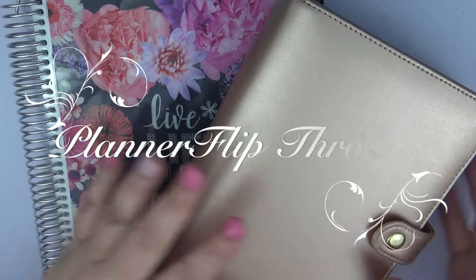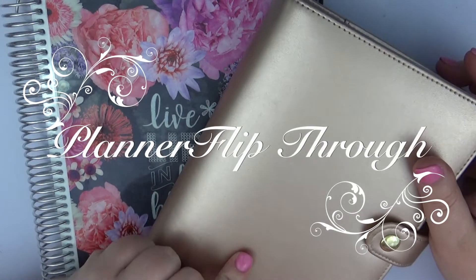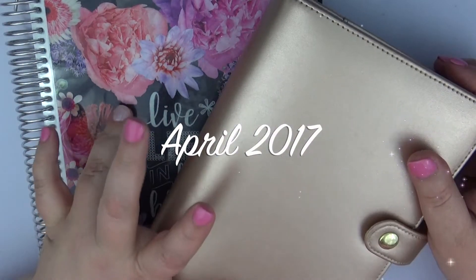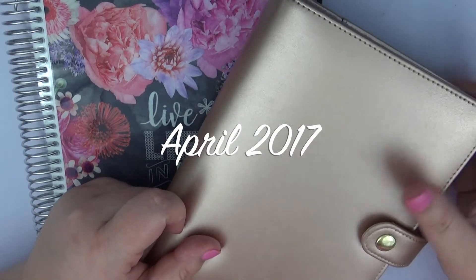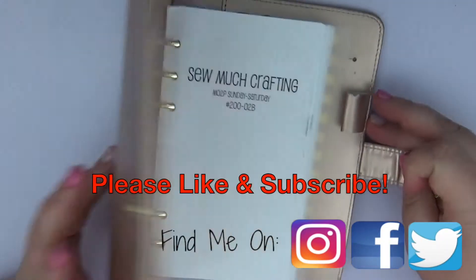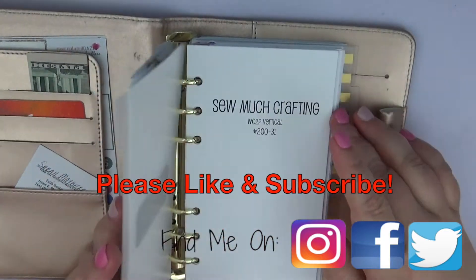Hi guys, this is Sarah with It's a Paper Co, and I am coming to you today with my monthly planner flip through for my personal planner and my Erin Condren for the month of April 2017. I'm going to go ahead and jump into my personal planner and show you all of my spreads from April.